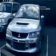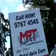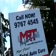This month we took Project STI to renowned Subaru specialist MRT Performance to have the fuel system upgraded. Hi, I'm Brett Middleton. This is MRT Performance.